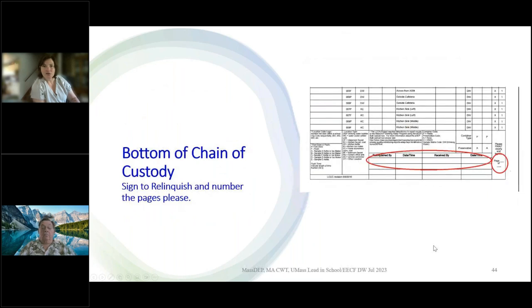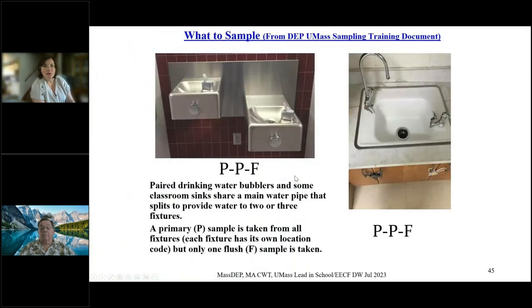We do have to relinquish the samples when we send them off — I FedEx samples all the time. Larger facilities can have several pages on the chain, so always number them. Sometimes we have what's called divergent piping, where the protocol changes slightly. If you have one main pipe leading to a wall and then two that diverge, you only need a primary from each location and then one flush, because it's the same pipe being flushed.